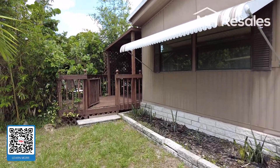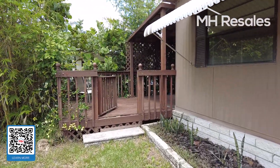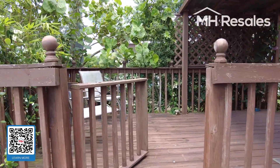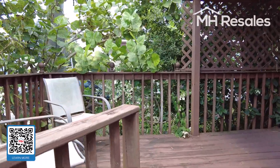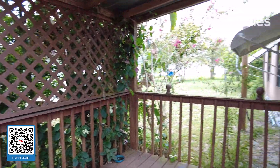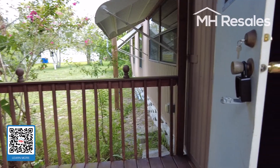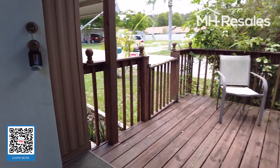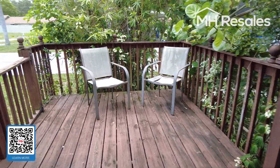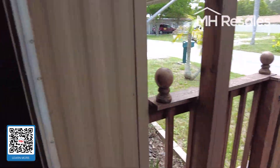This home has probably the largest lot that you will find in any mobile home community. We're entering off the deck off the side — a very nice deck. I'll give you a view of the deck here. There is very mature landscaping around this home.